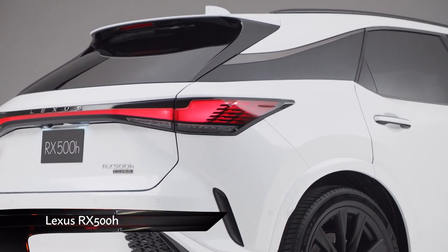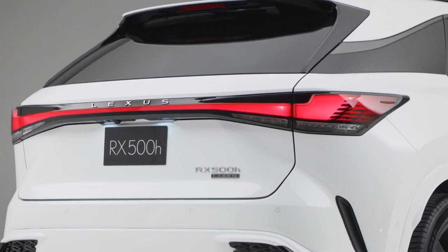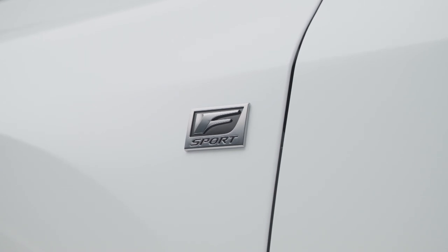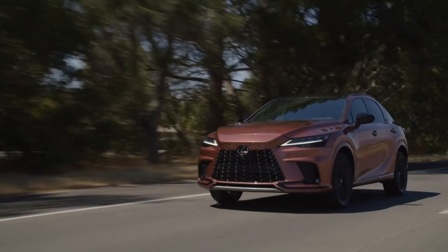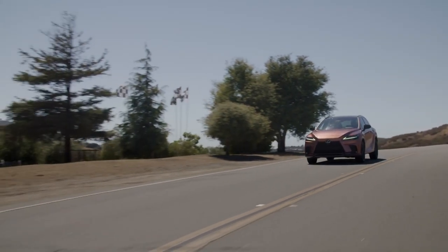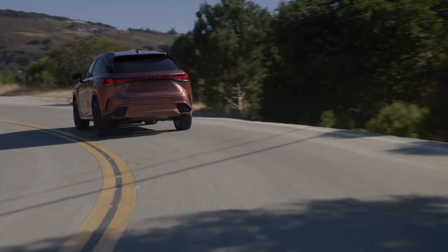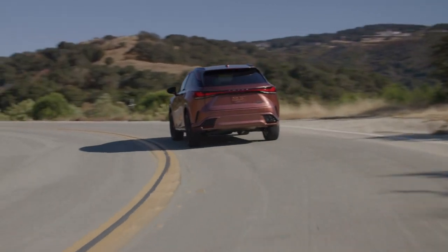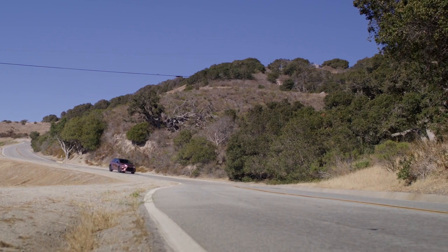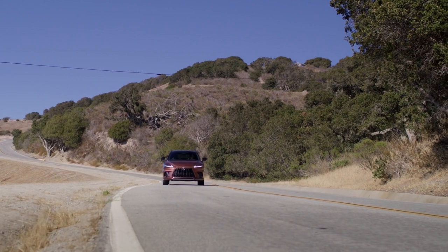Top of the RX pile is the 500, offered exclusively in F-Sport trim. It commands a £15,000 premium over the standard car, increasing performance while efficiency suffers. Using a slightly smaller 2.4-litre turbocharged engine, the 500 ditches the CVT in favour of a six-speed automatic. There's just one electric motor this time, mounted on the rear axle, for a combined 366 brake horsepower. Performance is greatly improved, hitting 62mph from rest in 5.9 seconds.